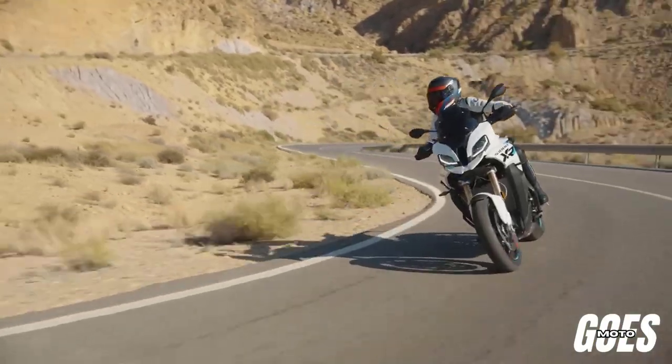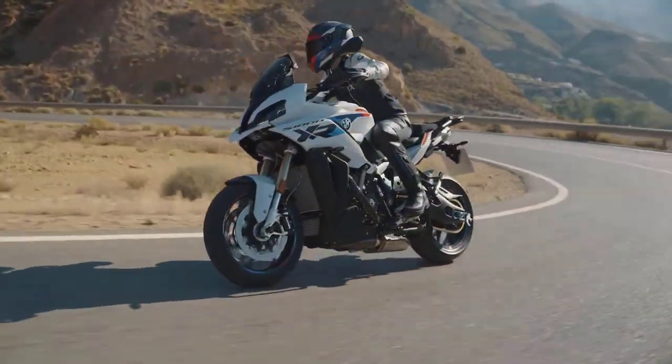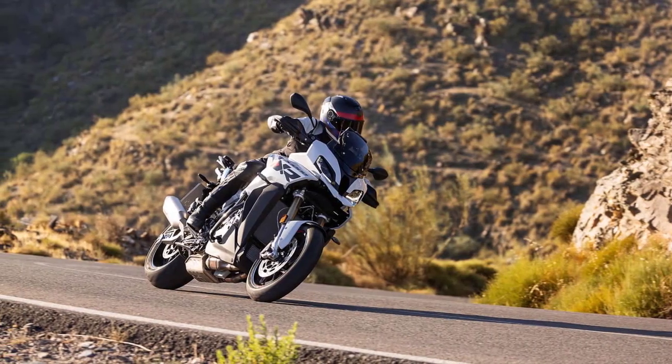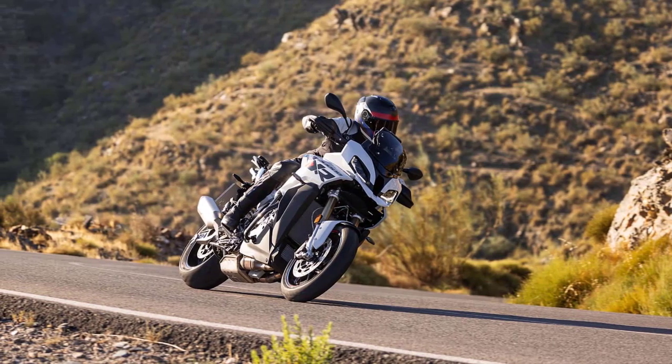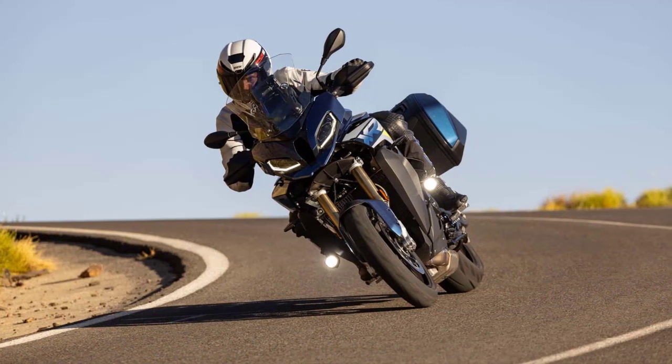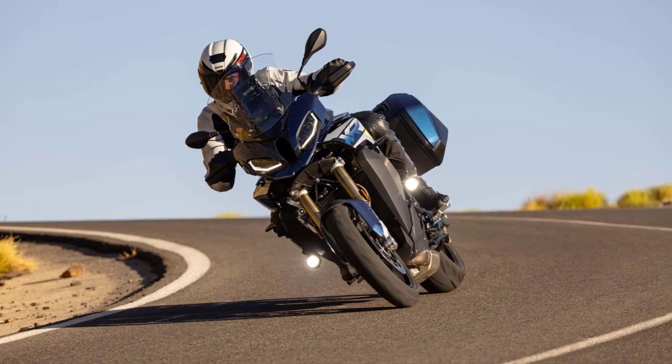Hey there, motorcycle enthusiasts! Welcome back to Goe's Moto Channel. Today we've got something special for you — we're going to dive into the thrilling world of the 2024 BMW S1000XR. This sport touring motorcycle is a masterpiece of German engineering and design.